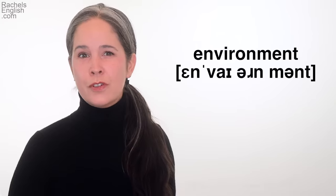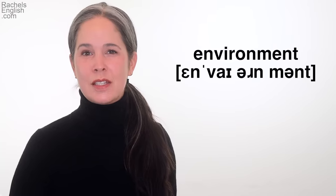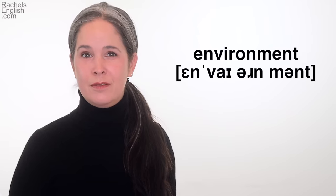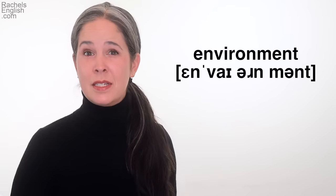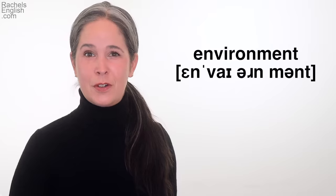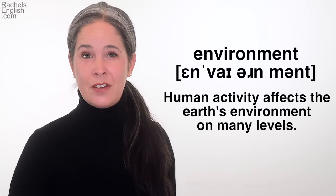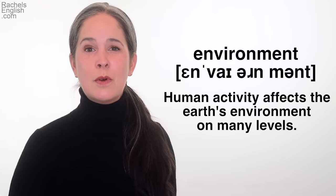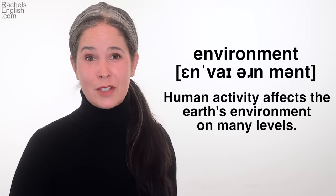Our last word for today is environment — a four-syllable word with second syllable stress. The first unstressed syllable can have either the 'eh' as in 'bed' vowel or 'ih' as in 'sit' vowel: you can say 'environment' or 'invironment.' The ending T will probably be a stop T at the end of a thought, or it might be dropped if the next word begins with a vowel or diphthong. As a noun, it means the surroundings or conditions in which a person, animal, or plant lives or operates: 'Human activity affects the earth's environment on many levels.'